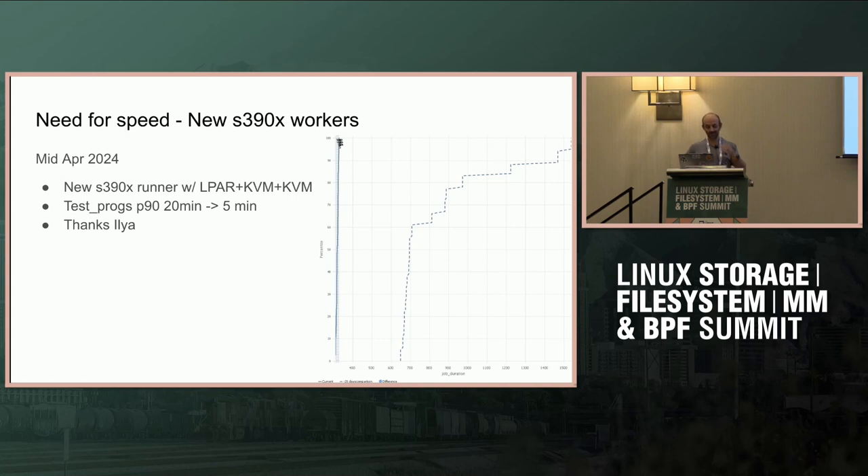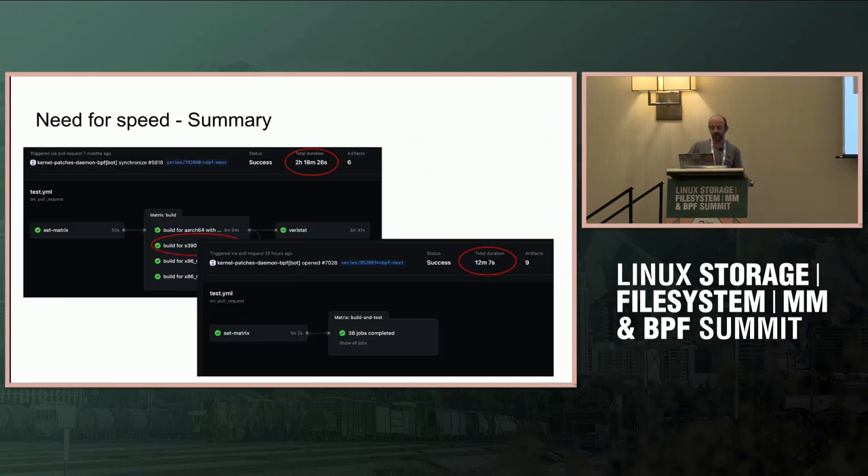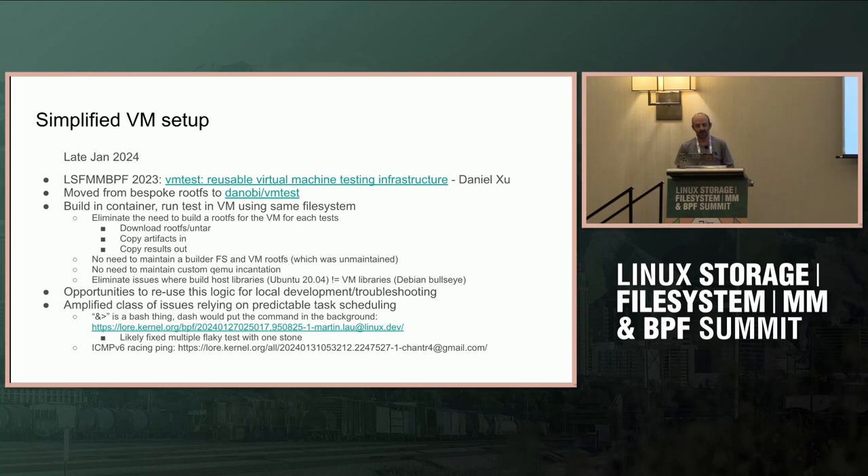Last month, Ilya was able to get us new runners that run KVM, so when we run a VM it's KVM on top of KVM with nested virtualization. Now we can run test_maps and similar tests in five minutes. To summarize: end-to-end testing used to take more than an hour and a half, and it's now running in about 15 minutes, so you can get results from your build and testing in roughly 15 minutes — that's a decent improvement.